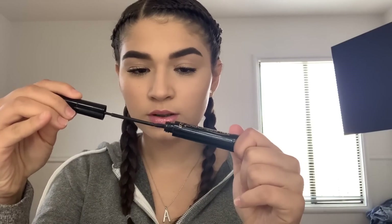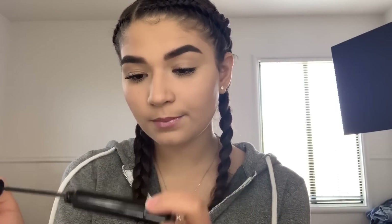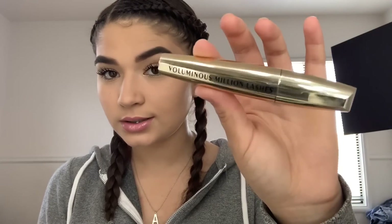Another good mascara with thin bristles is the L'Oreal Telescopic Carbon Black mascara. It makes your lashes look really long, but I wouldn't use this mascara alone — I would have to use a volumizing mascara as well. A good mascara for making your lashes look more full is the Voluminous Million Lashes mascara by L'Oreal. There are a lot of bristles on there so your lashes get very separated, which is really good.